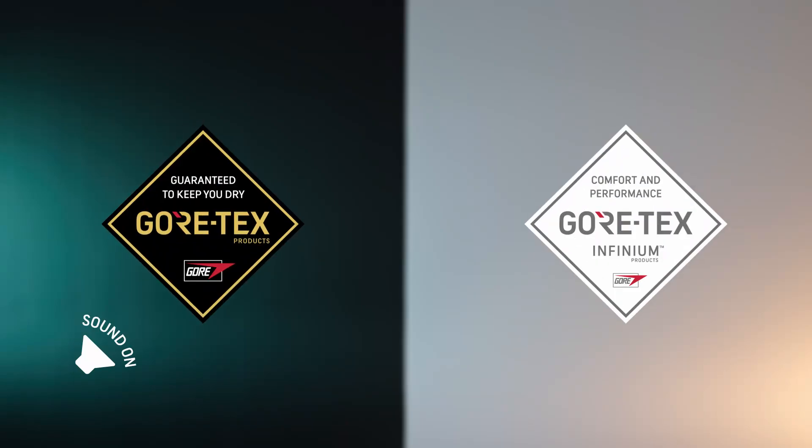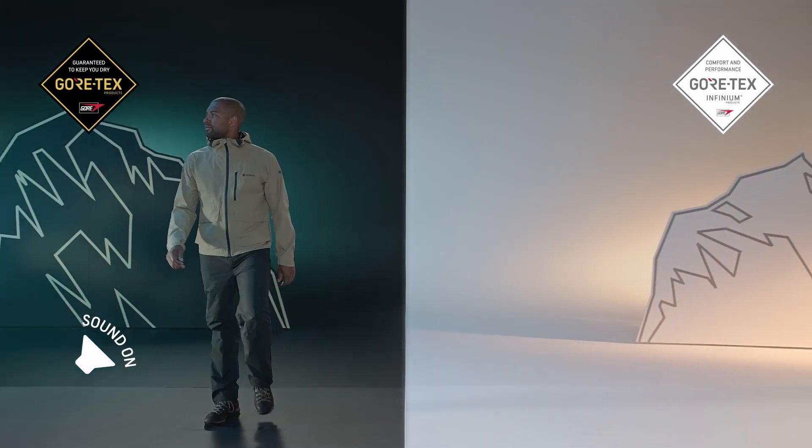Have you noticed? The Gore-Tex brand now has two logos. Why? You'll find out in this short video.